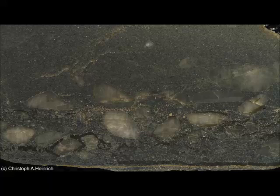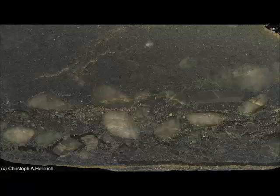The miners who answered the call of the California gold rush worked pretty hard in the hopes of striking it rich. But from a geological perspective, they were pretty lazy. Nature had already done most of the work.